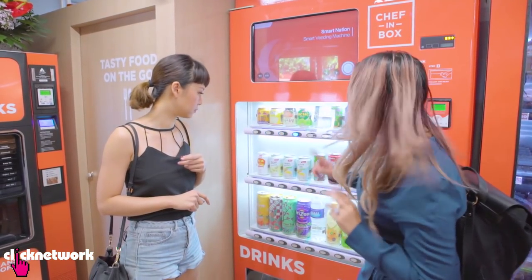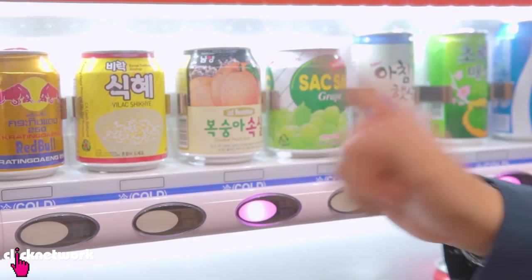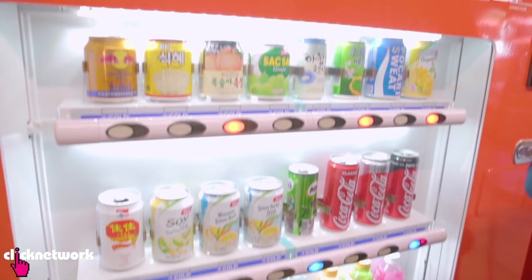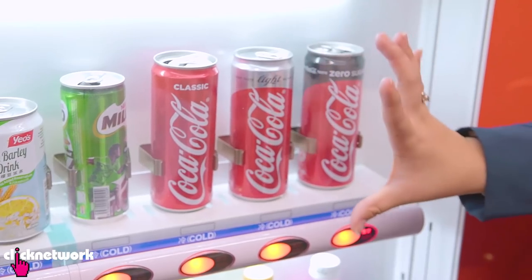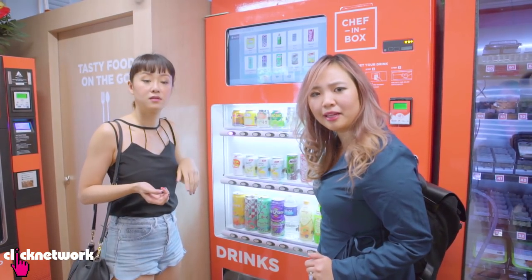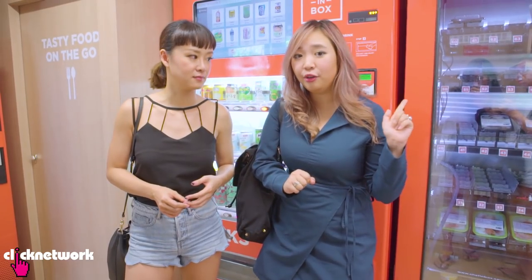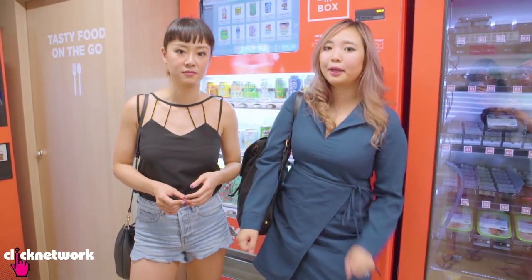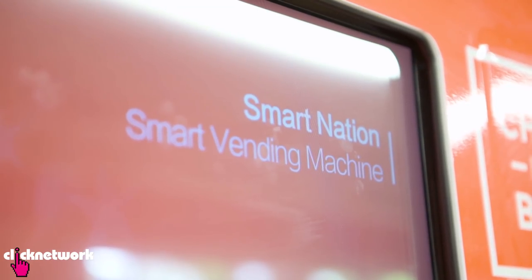First impressions: the drinks here are not the same as what you get at a normal vending machine. There's local and Korean flavors, and possibly some alcohol. And it's so cheap — a Coke is 60 cents, and it's a big size. Are they even making a profit? The best part is it's completely cashless — you can use Apple Pay, Android Pay, and all sorts of payment methods. We're living in the future. Smart Nation!